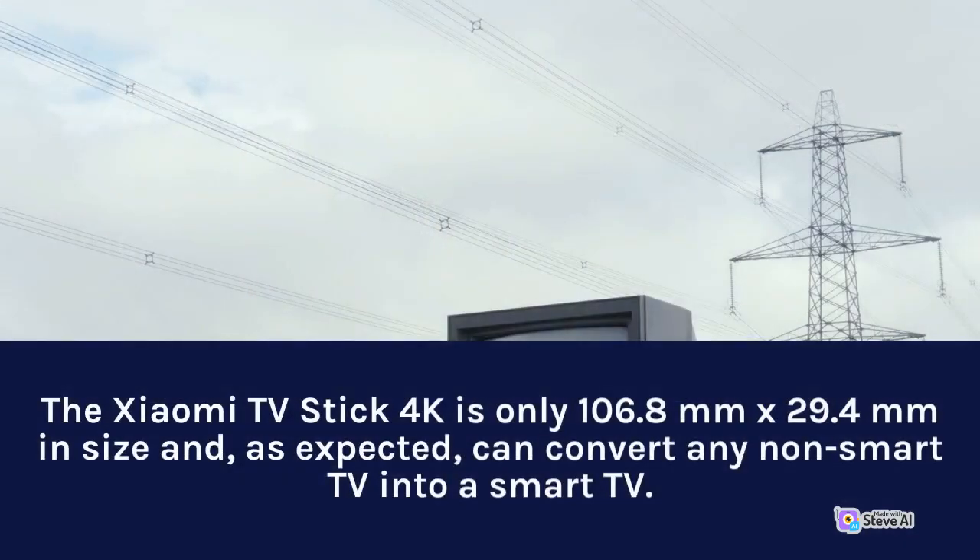The Xiaomi TV Stick 4K is only 106.8mm by 29.4mm in size and, as expected, can convert any non-smart TV into a smart TV.